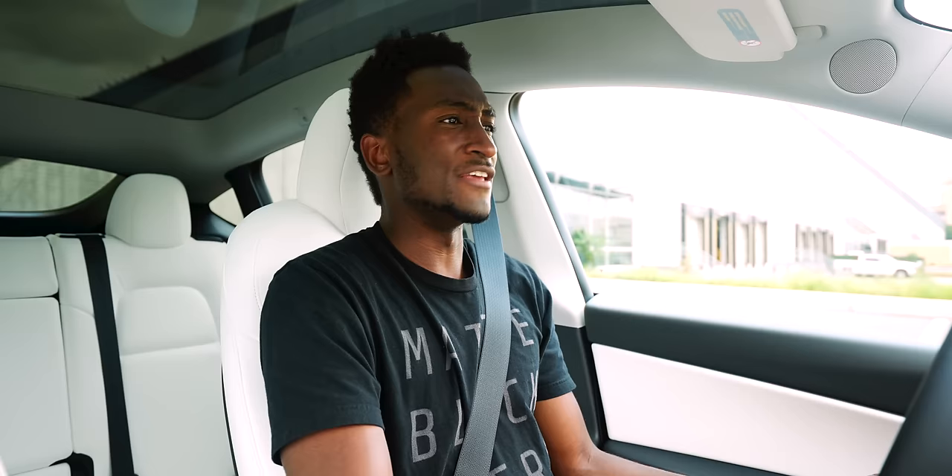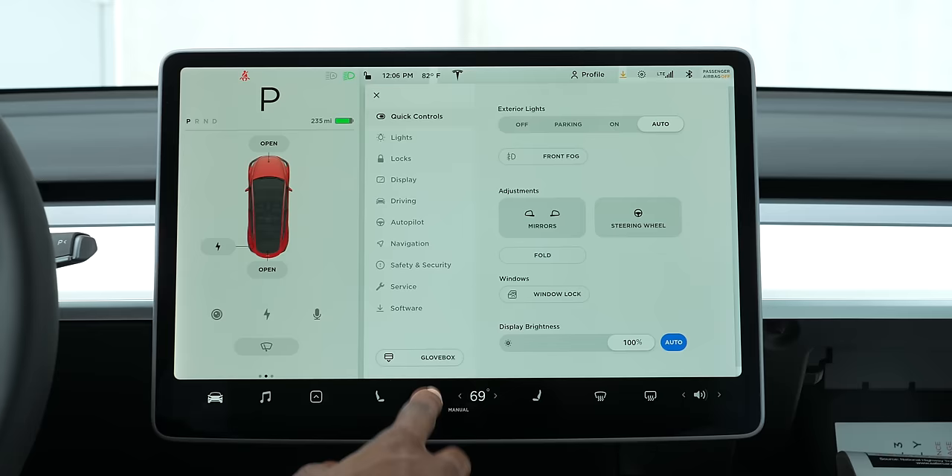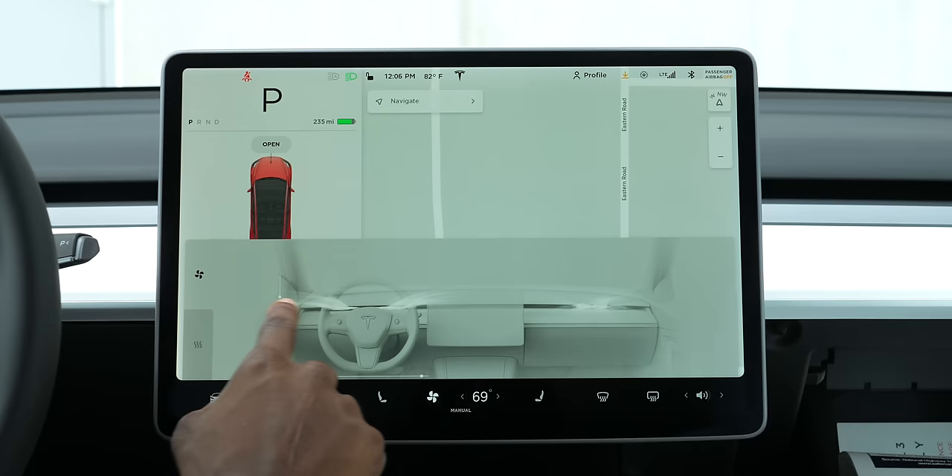Even the air conditioner vents — if you just want to reach up and adjust the air to point at your face, you can't do that physically. You have to do it on the screen, which does have a cool futuristic UI for directing airflow. But sometimes you just want to point the air at your face with one quick adjustment. There's a lot happening on the screen; it's all super cool, but I kind of wish I had a little more manual control.